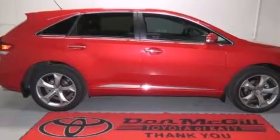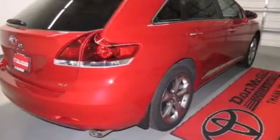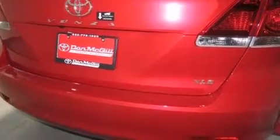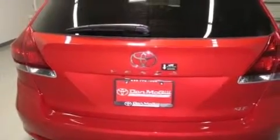Its top features and packages include a navigation system, speed-sensitive volume controls, the Toyota N-Tune infotainment system, big 20-inch wheels, and traction control and stability control systems.